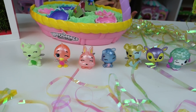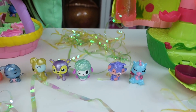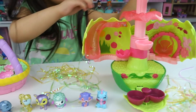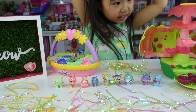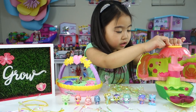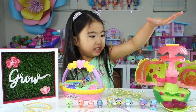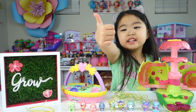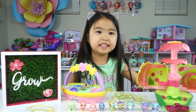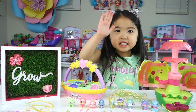Here are all of our Hatchimals that we hatched today from our spring collections — our secret scene and our basket. Wow, I love this spring collection. Do you love it, Sophie? Yeah, it's so pretty. Alright, friends, if you like this video, make sure you give us a thumbs up and subscribe to Sophie's Play Day. Until next time, we'll see you guys later. Bye!